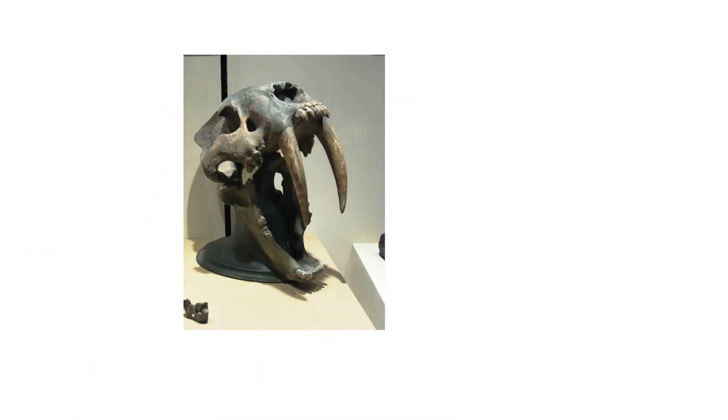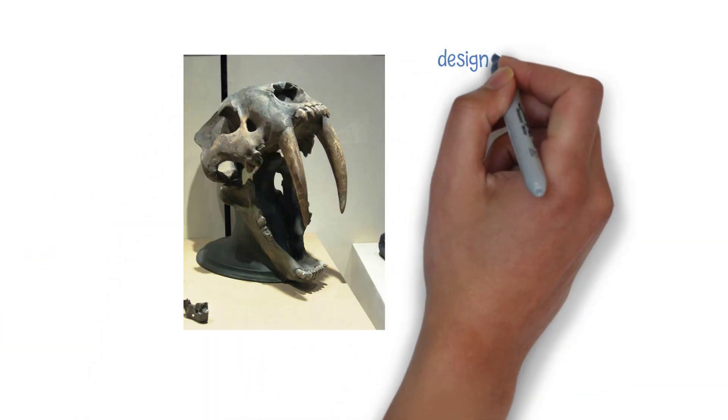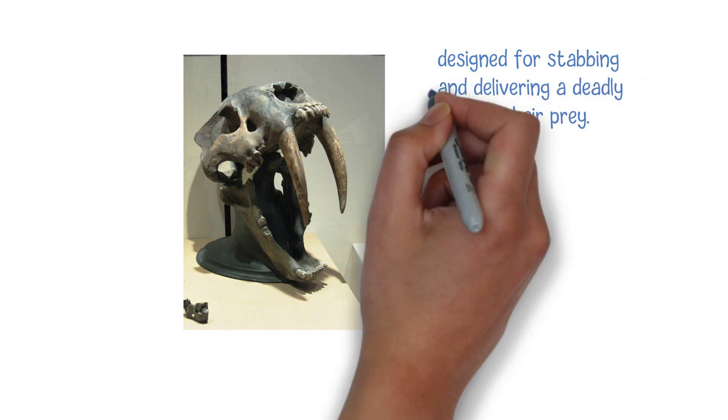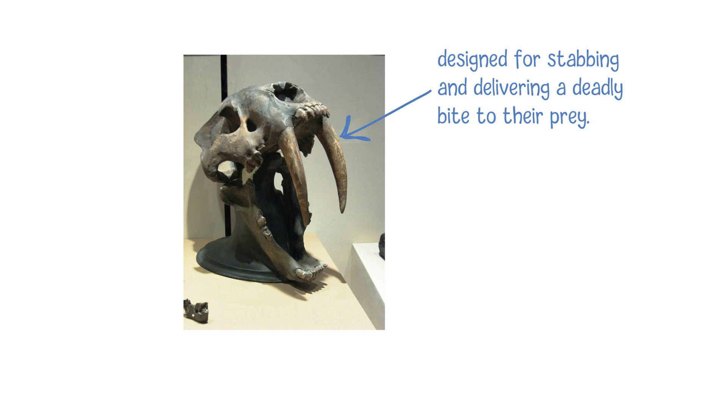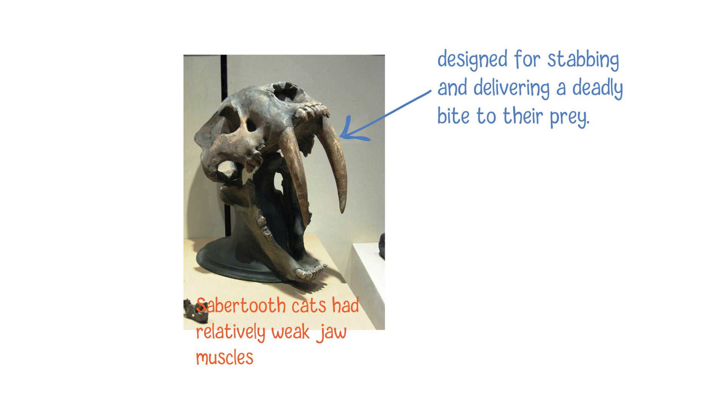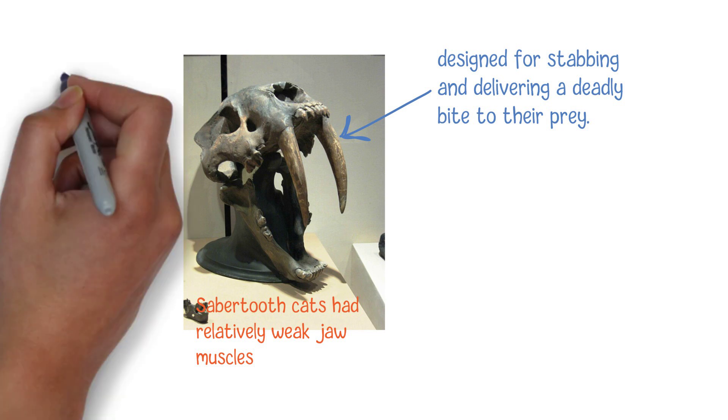The elongated upper teeth of saber-toothed cats were designed for stabbing and delivering a lethal bite. These fangs were used to pierce and puncture the flesh of their target animals. Saber-toothed cats had relatively weak jaw muscles compared to other big cats like lions or tigers. To compensate for this,